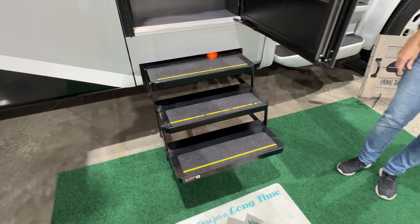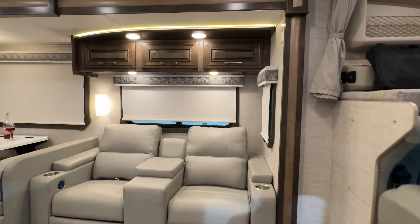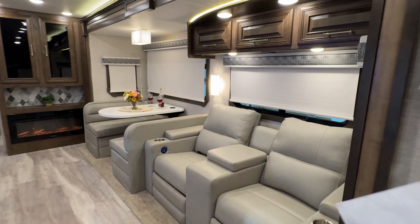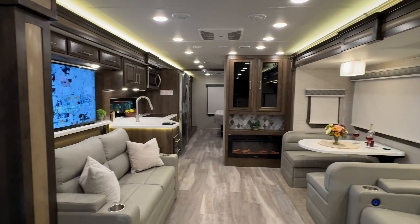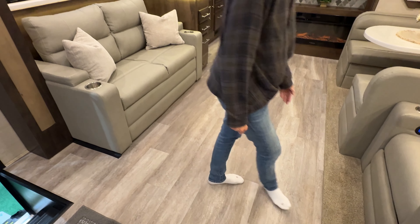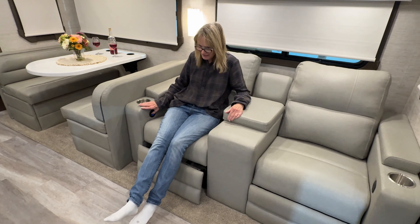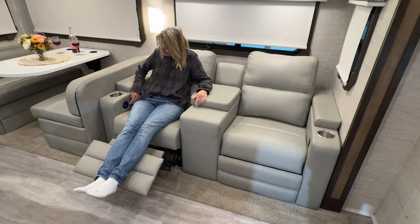You've got a patio awning with LED lights, and then you've got an awning on top of the door. Just a beautiful coach — very pretty colors, nice accent lights, and a nice easy-to-clean vinyl floor.